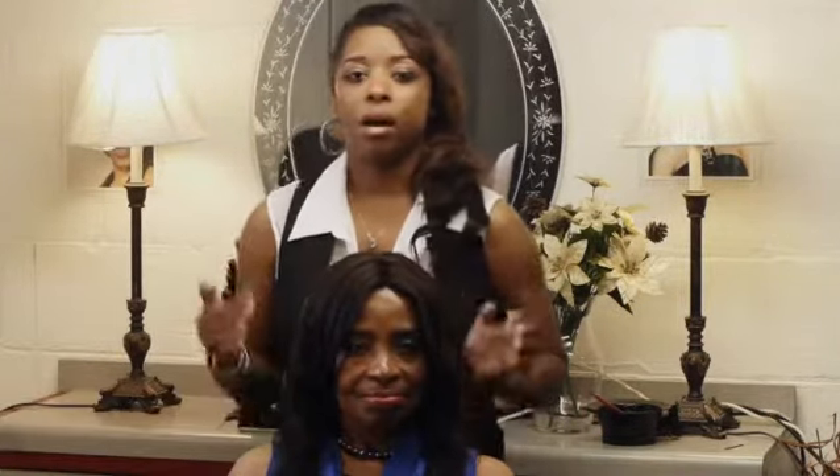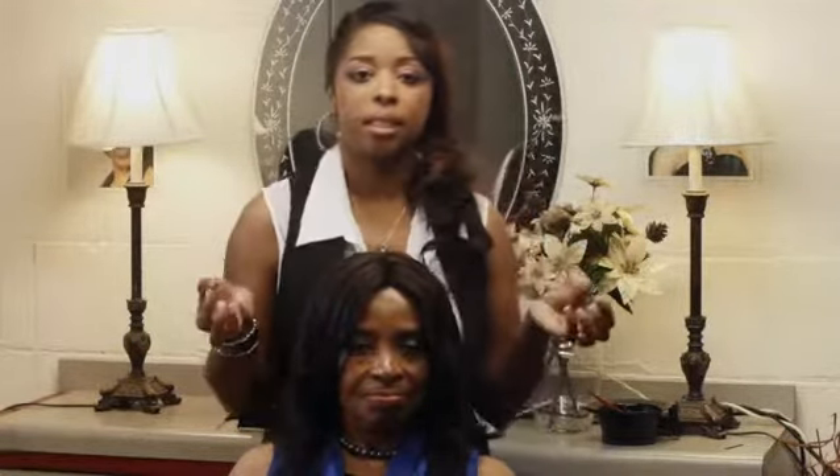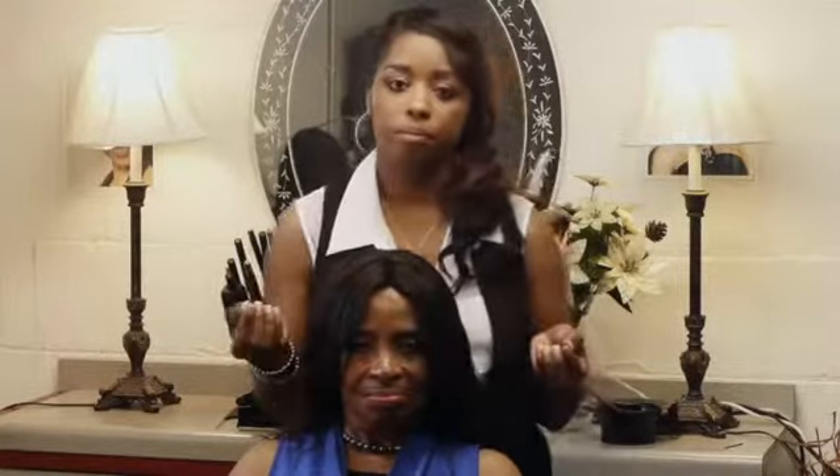Jet black hair color was known as the gothic look and the punk rock look back in the 1980s up into the 1990s. Today it's the new sexy look. It's very bold and it sets a statement, so it makes your eyes, your skin, and your lips pop. It also contours the shape of your face.